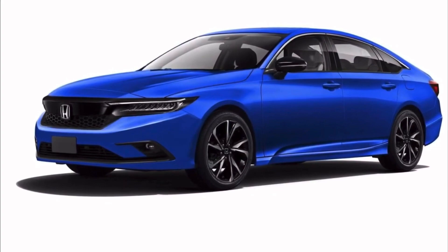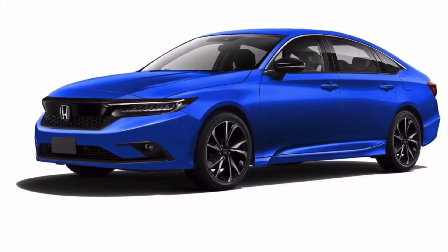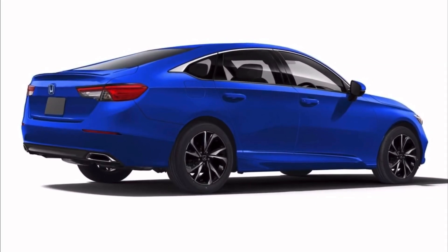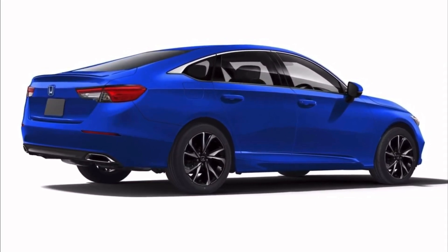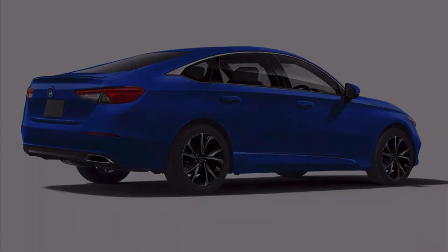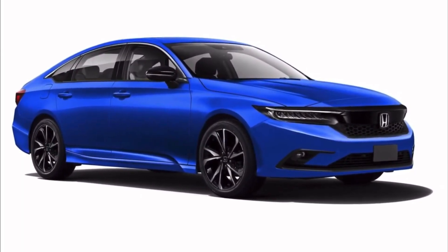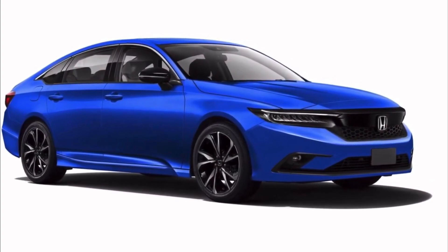A cross piece for the bumper separates it from another inlet in the center of the lower fascia. While not visible in the spy shots or trademarks, K Design AG interprets the fog lights to be in the corners of the lower fascia — this is the most likely place for Honda designers to put them.